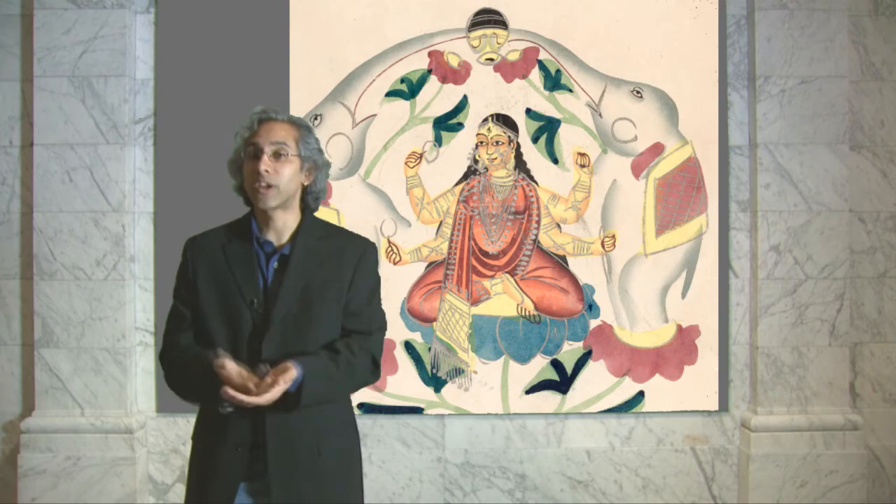Lakshmi is also sitting on a lotus, which is indicative of her purity and auspiciousness. It's a very lovely image, I think.